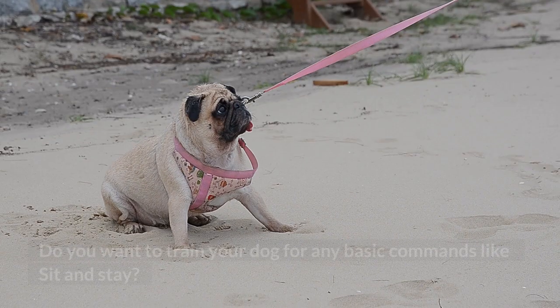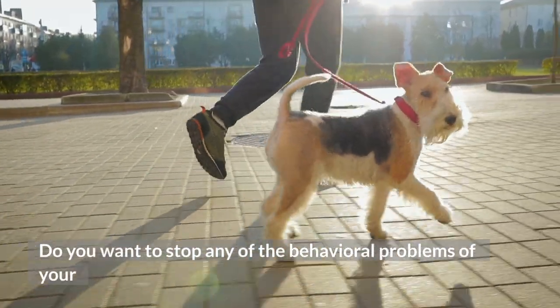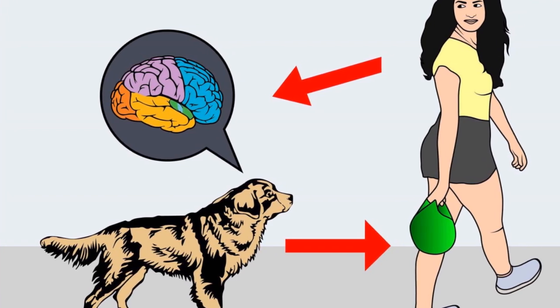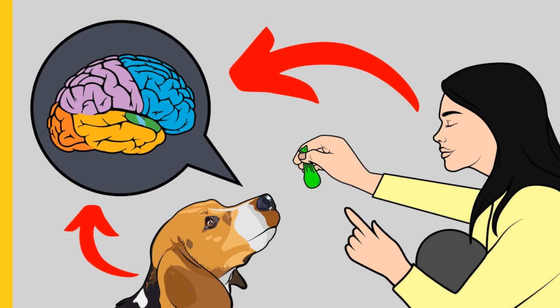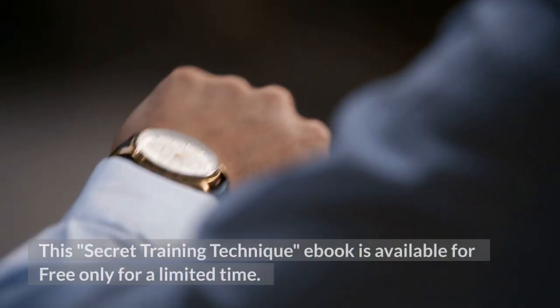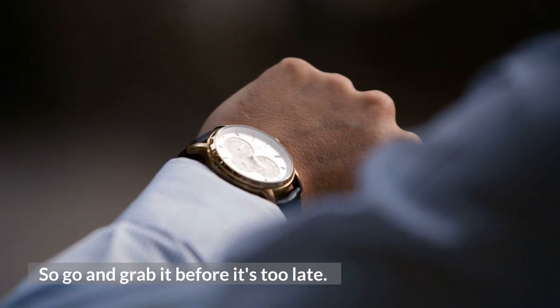Before I move on with the video, I want to ask you a simple question. Do you want to train your dog for any basic commands like sit and stay? Do you want to stop any behavioral problems of your dog like pooping inside the house, biting, jumping, or barking? If your answer is yes, please grab the free dog training secrets guide, which discloses the deepest dog training secrets that professional dog trainers don't want you to know about. These training secrets would help you have a well-behaved, super intelligent, smart and obedient dog without spending hours in training. This secret training technique ebook is available for free only for a limited time, so go and grab it before it's too late. The link to the free ebook and training videos is in the description below.